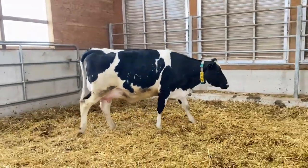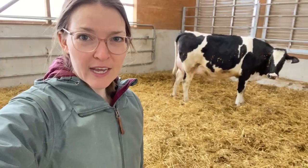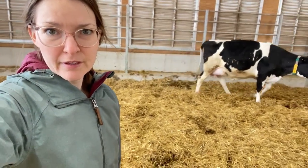She is still getting up and going for feed. Usually when they're about to have their calf, they go off feed — they just kind of nest in and hunker down to get ready to give birth. She's still eating and up and about, so she's not in the home stretch yet, but we think she's really close.